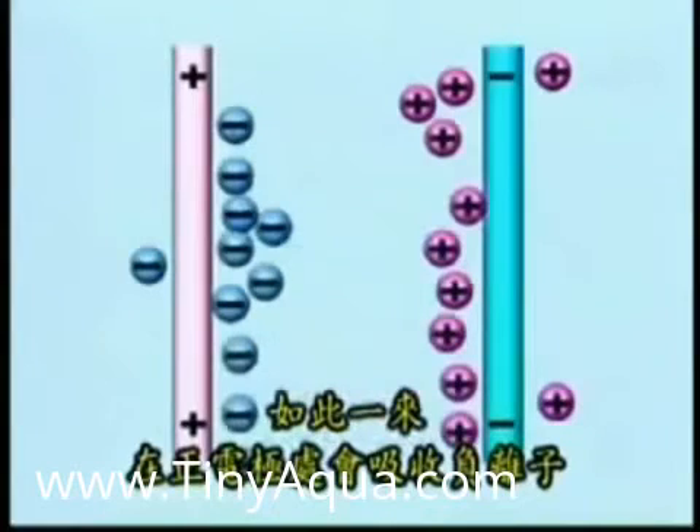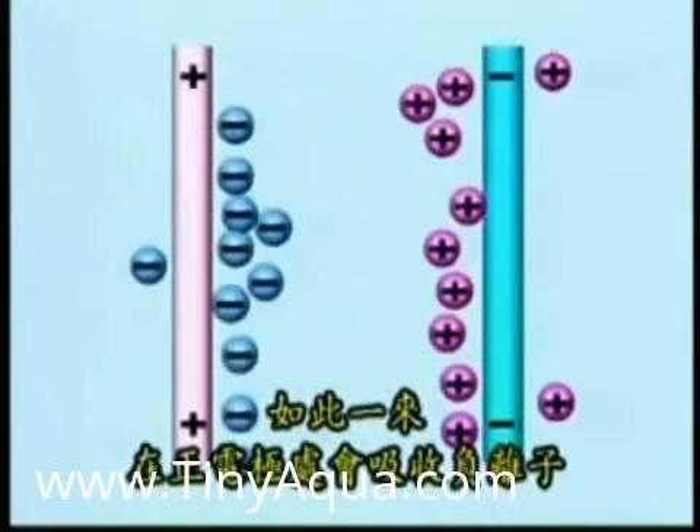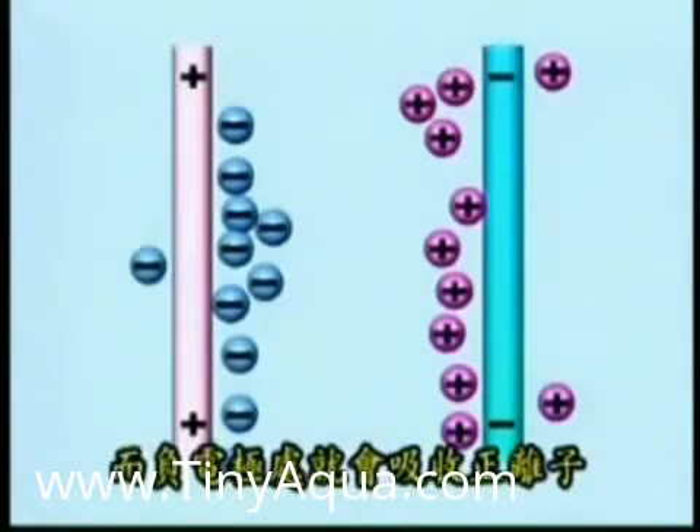Alkali water is also known as negative water because of the active hydrogen, which acts as an antioxidant.